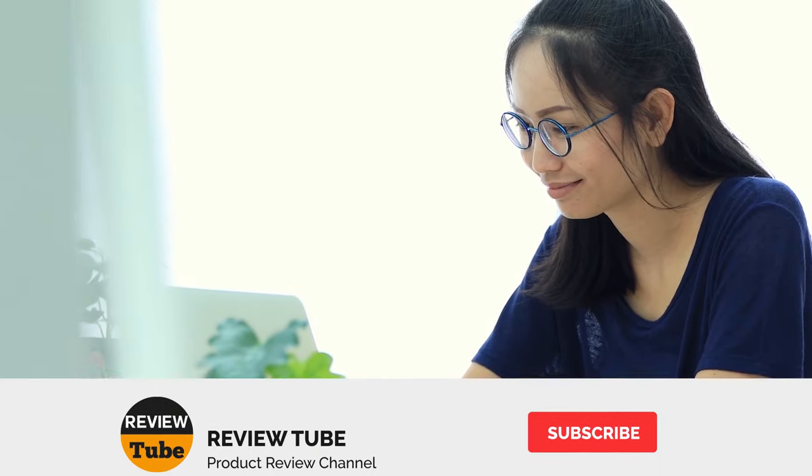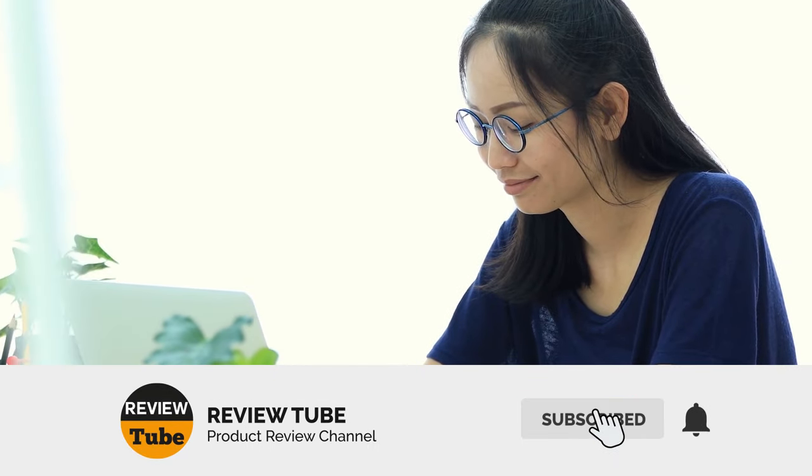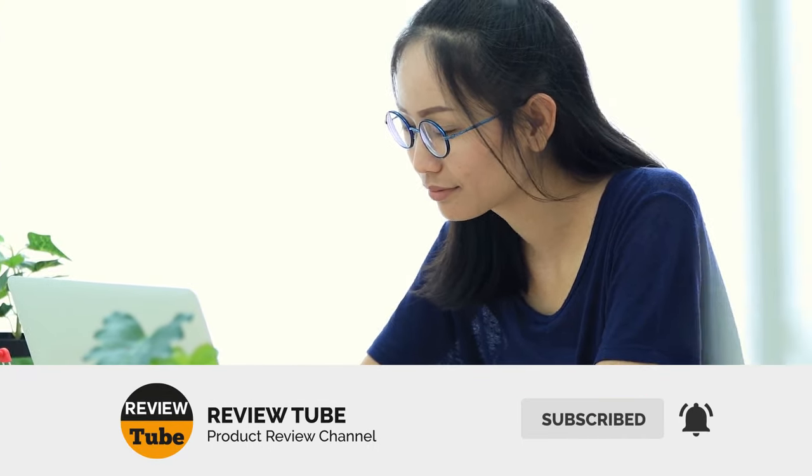Before going on to the next item, please join our growing community of intelligent shoppers by subscribing to the channel. We'll provide product reviews to help you pick the best choice for your purchases. Click the bell icon to get notified of our next videos. Now, get ready for the three remaining top picks.